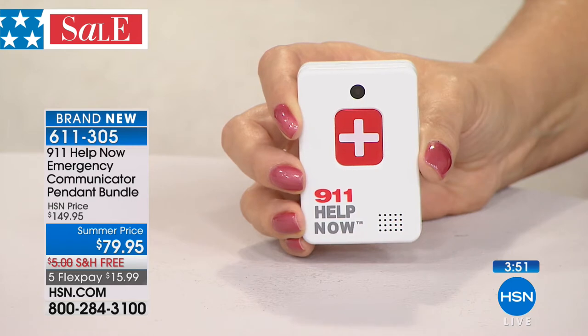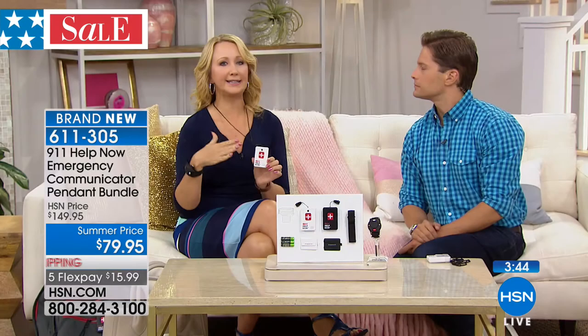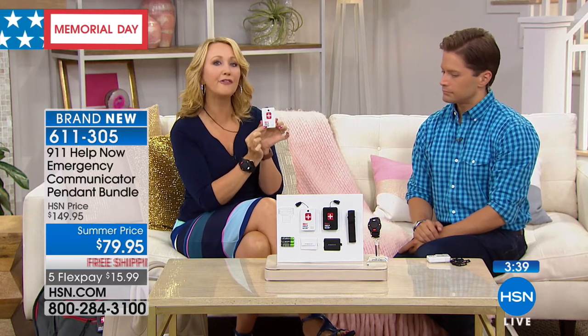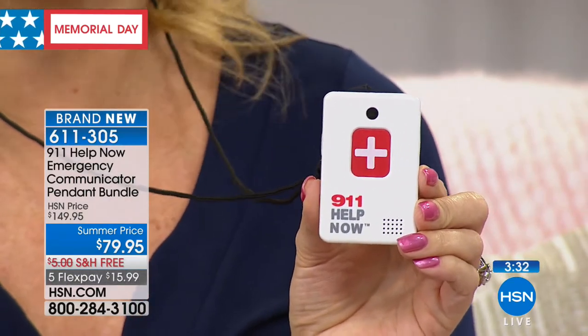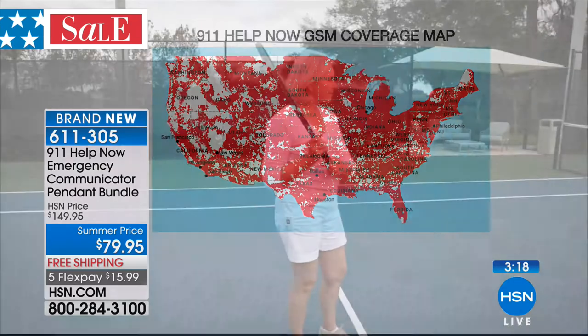911 operator: 'What's your emergency?' 'Hi, I'm testing the 911 Help Now pendant. Can you hear me?' 'Yes I can.' It is completely instantaneous — basically this is a little phone. You don't have to be at home, no Bluetooth, no Wi-Fi, no account, no ongoing costs or fees. You could be just about anywhere in the country without being tethered to anything. No app, no contract, no Wi-Fi, no home phone connectivity.